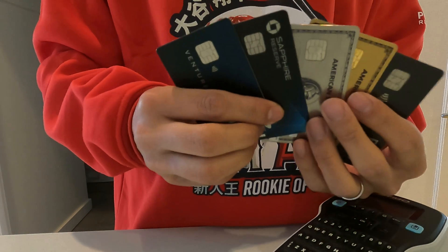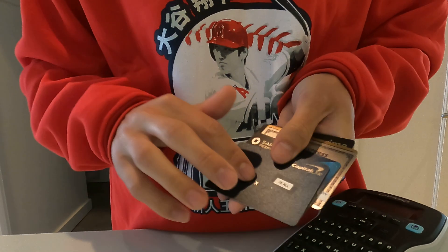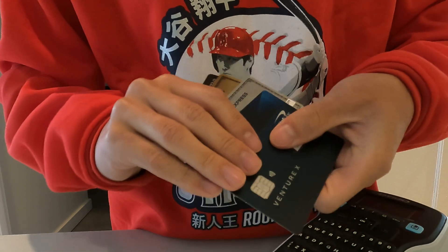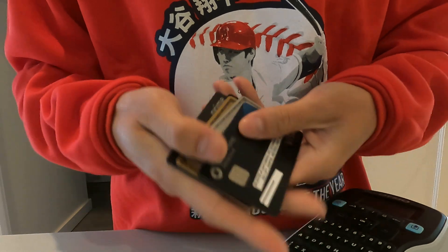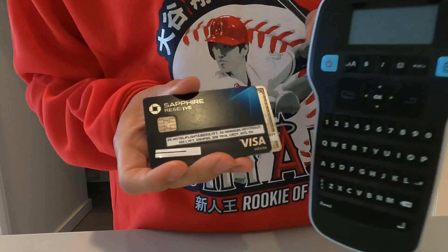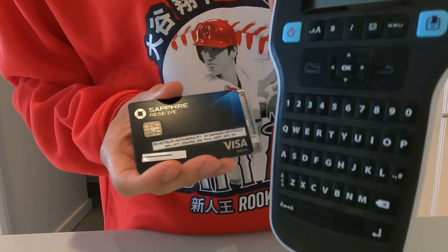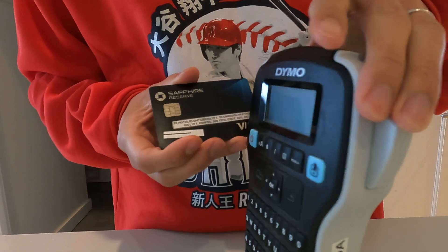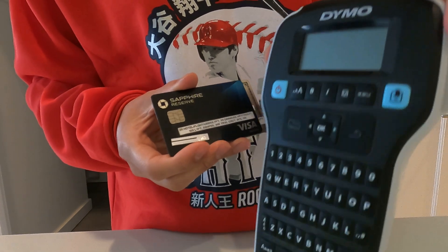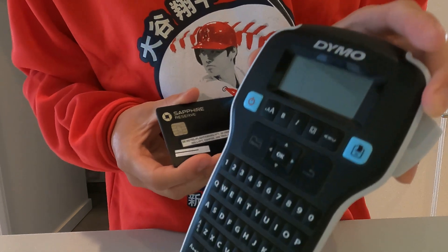Today I wanted to share how I keep track of all the bonus categories on my credit cards. I use the Dymo label maker Label Manager 160 — I'll put the link in the description. It basically just prints out labels in different sizes and font sizes.